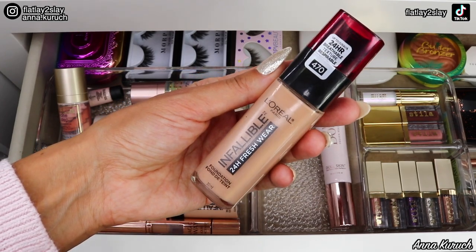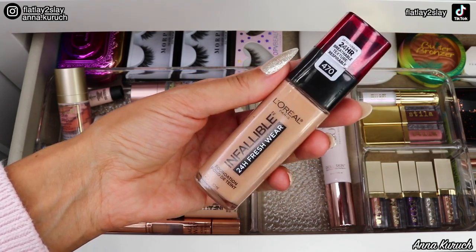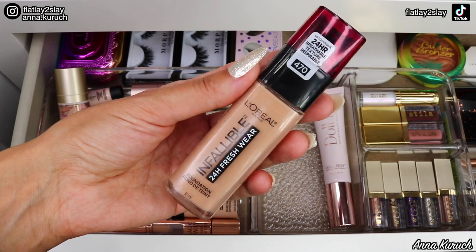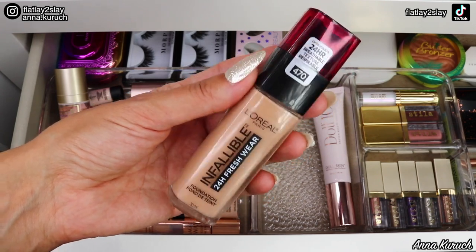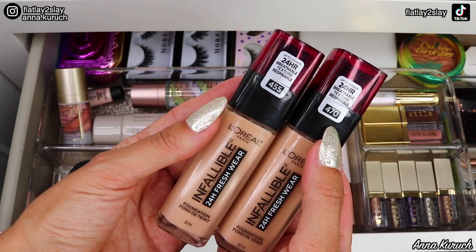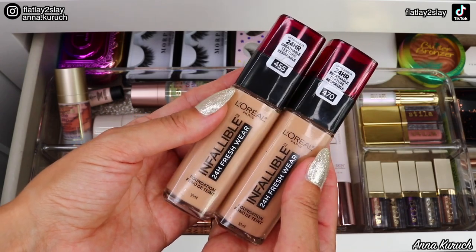Next is the L'Oreal Infallible 24-Hour Fresh Wear foundation in shade 470 — my summer shade. I absolutely love this foundation; it's my absolute favorite from the drugstore and what I usually wear every day, so it's staying. I actually have two shades: 470 is my summer shade and 455 is my winter shade, and I typically mix them when I'm in between seasons.